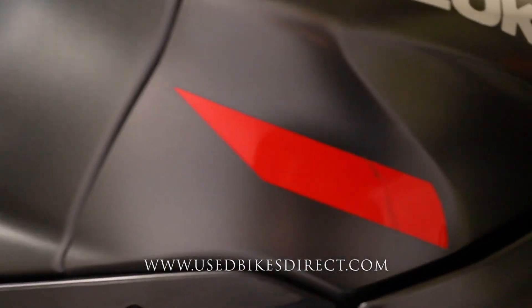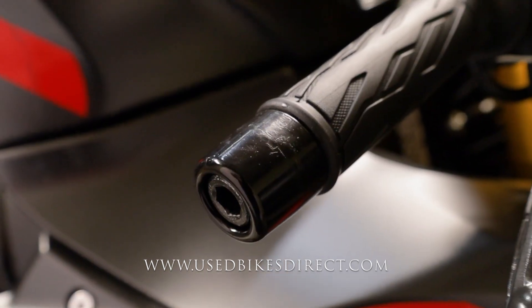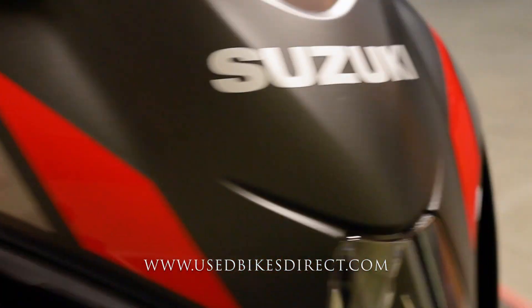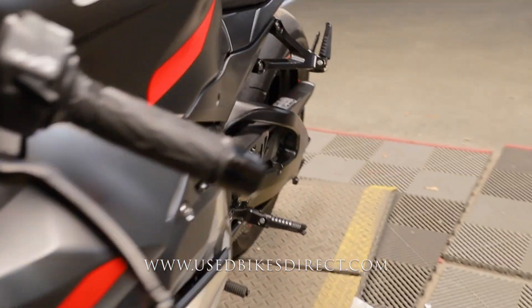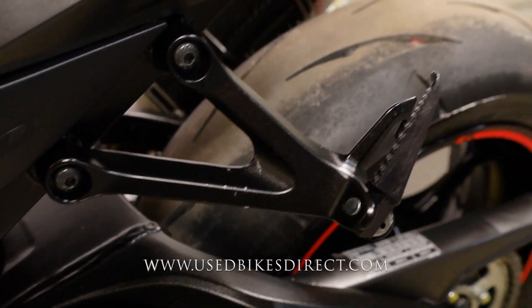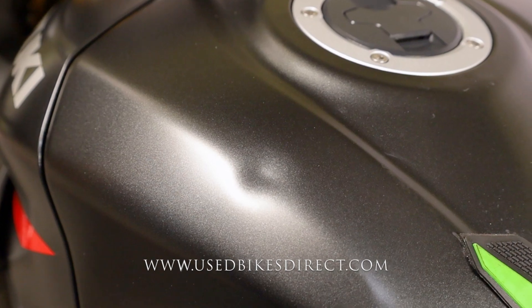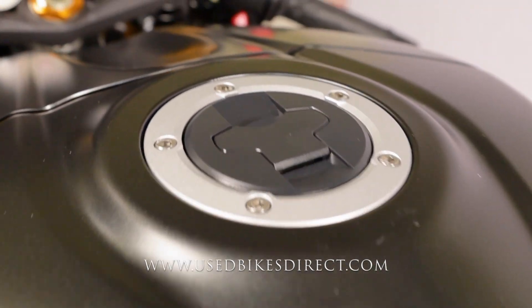A few small marks to point out, like these light scratches right there in the decal as well as on the bar end itself — minor stuff, but we want to point it all out to you. Coming down low on the left-hand side, you're going to see at the passenger foot rest where you do have a couple more scratches. Climbing up top, the last thing I want to show you is on top of the tank where you do have this small dent.